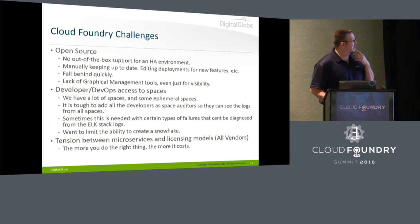Open source Cloud Foundry has no support for HA out of the box. So for development environments where we wanted some level of resiliency, we've had to hand-roll our own HA through BOSH deployments and things like that. The ECS team has helped us out there.